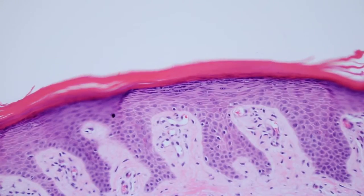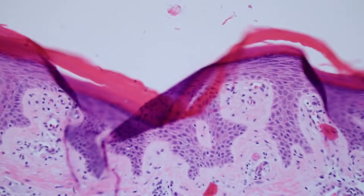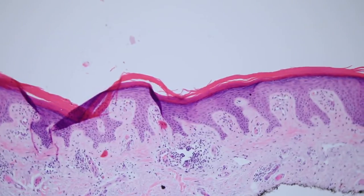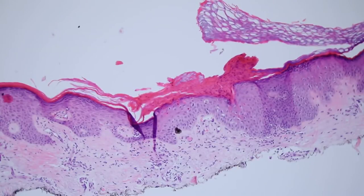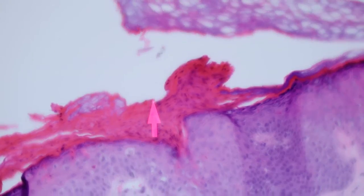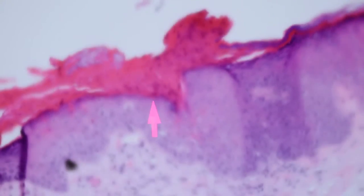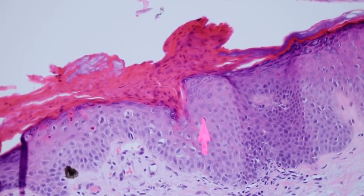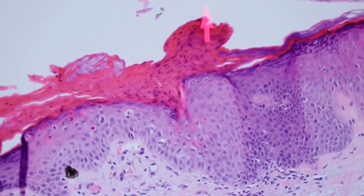That's kind of almost like lichen simplex chronicus, like from chronic scratching. You could be wondering why does this person have this single lesion? The clue is not in the center, but as we go to the periphery of the lesion we find this: kind of a little stack of parakeratosis and right underneath it, some pale cleared-out keratinocytes and some dying keratinocytes. This kind of funny vacuolation change and this little invagination here that the stack of para-keratin is coming out of is called a cornoid lamella.